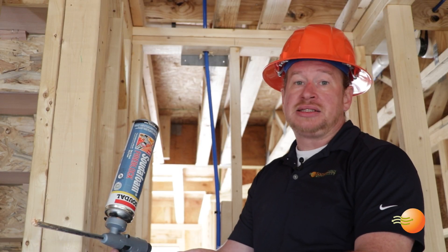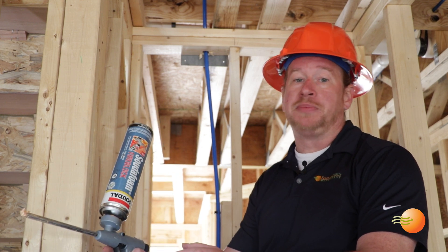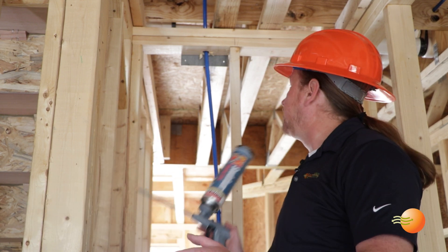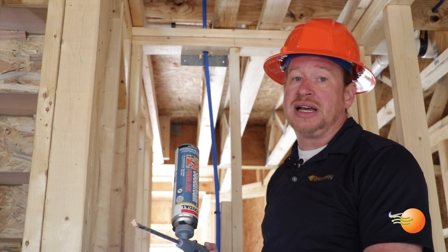Last, but certainly not least, there are tons of other tiny mechanical penetrations throughout the building envelope. And if these aren't properly sealed, it's like leaving a door or a window cracked at your final blower door test.